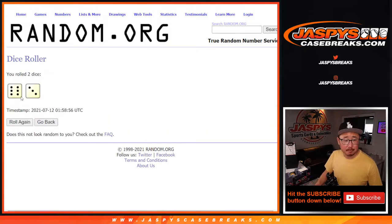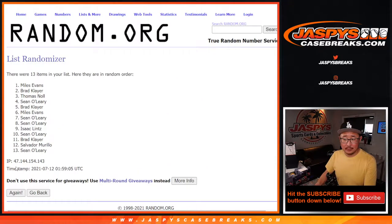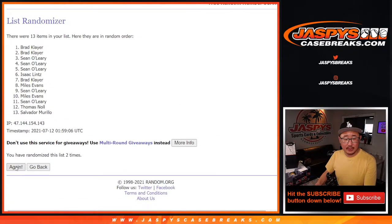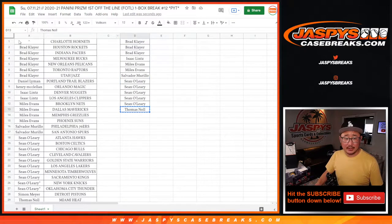Let's randomize it — six and a three, nine times. Name on top after nine gets the Hornets in this one-box break. Counting down rolls one through eight... and good luck — ninth and final time. Name on top is going to be Thomas. Thomas Knoll, after nine times, you get the Hornets in this break. Congrats, good luck!